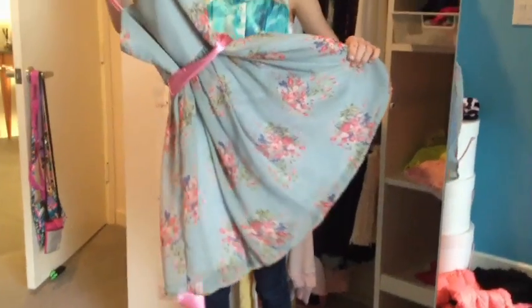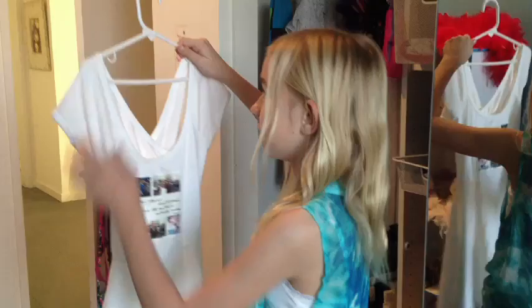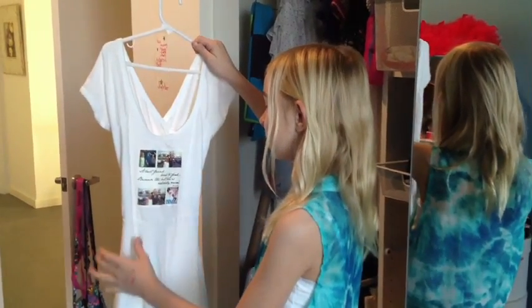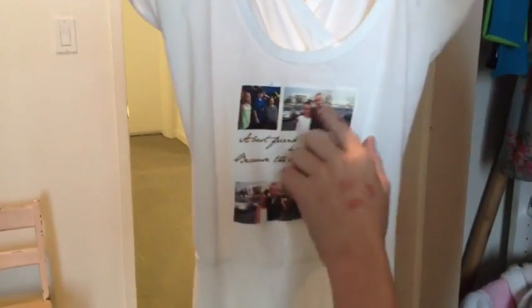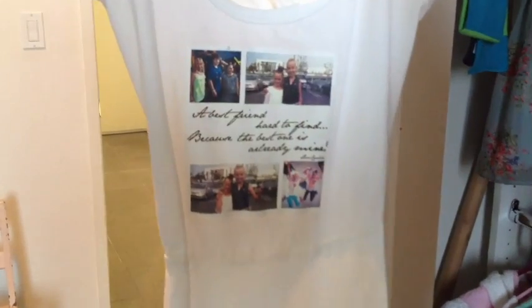This is my favorite dress, and I wore it for my fifth grade culmination. This other dress is one I got from my friend Caroline, and she actually made it — she bought the dress and then took it somewhere and made a collage of all the moments we've had together. And there's a quote on it that says, 'A best friend is hard to find because the best one is already mine. Love, Caroline.'